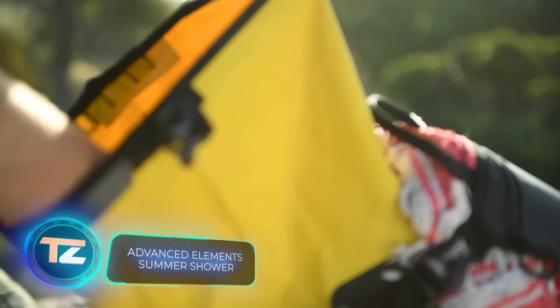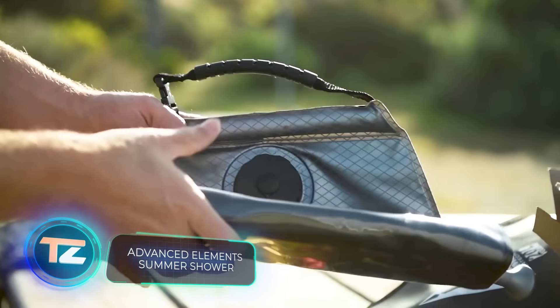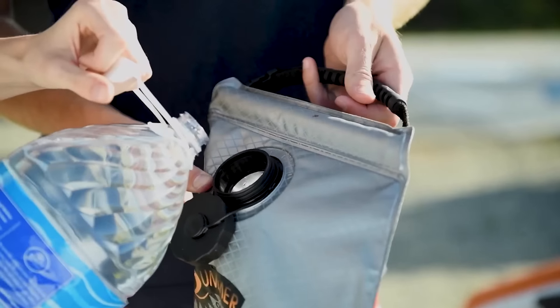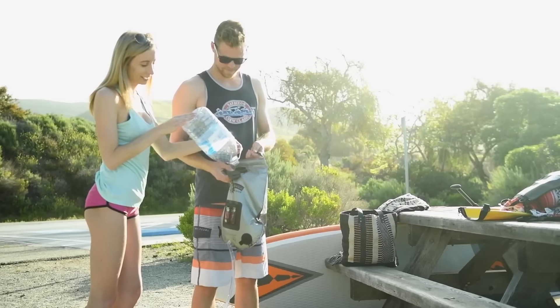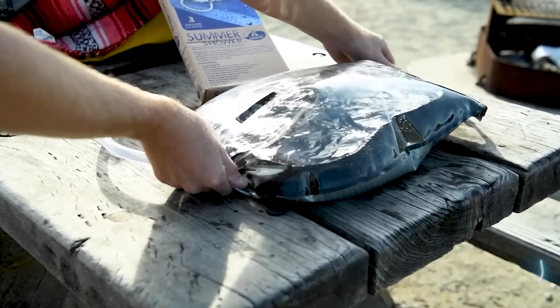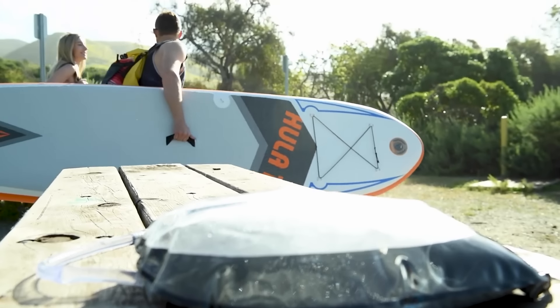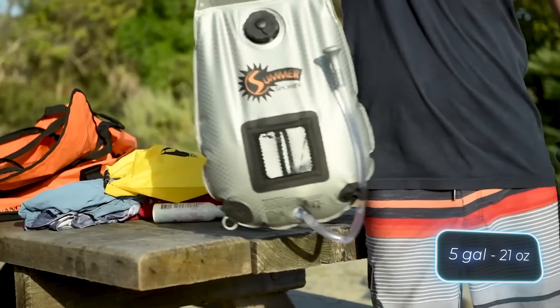Meet the Advanced Elements Portable Shower. It's gravity-operated, so there are no cords, batteries, or anything fancy. Even when it's nearly empty, the pressure stays strong. On sunny days, the water heats up to 38 degrees Celsius in just three hours. The 19-liter version weighs a mere 600 grams when empty.